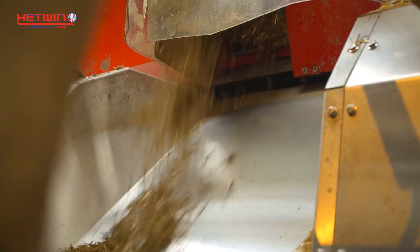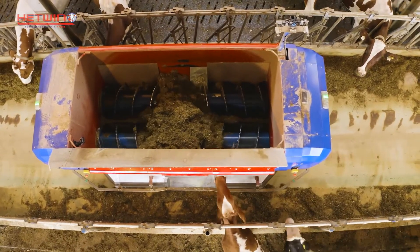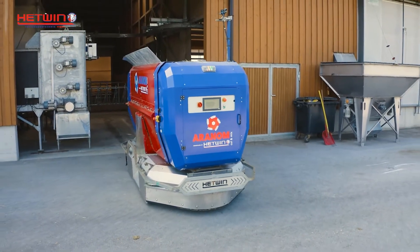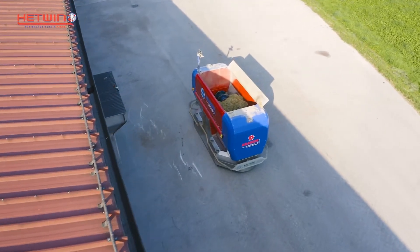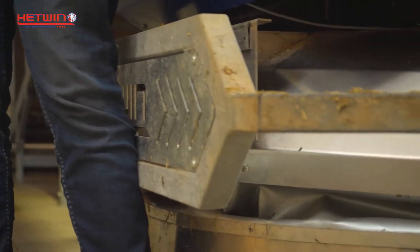The feed can be distributed from both sides via horizontal slide gates. With its 4 cubic meter container, the Aranom can feed up to 400 animals. Because it is not constrained by a rail, it can even drive between different barns. The Aranom is completely safe — if there should be a collision with an obstacle, a sensitive safety system immediately stops the Aranom.